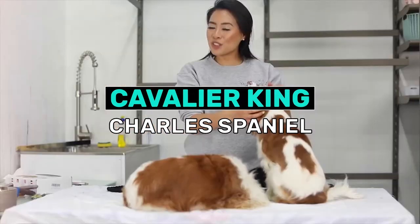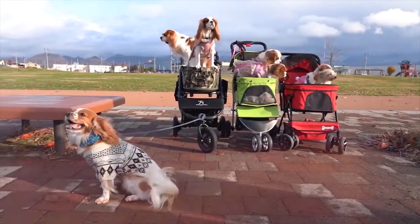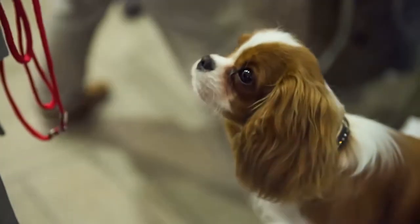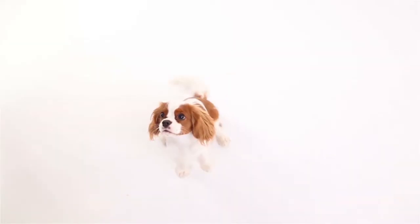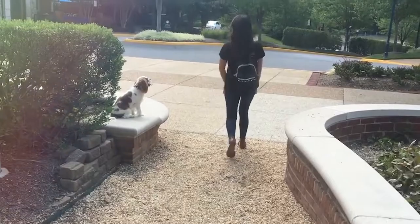Cavalier King Charles Spaniel. It's not a secret that some people choose to adopt a dog to take it as a practice to raise a child. To do this you need more than a loyal dog — you need a child-like pup whose world focuses around you, and there's no better fit for this than the Cavalier King Charles Spaniel.